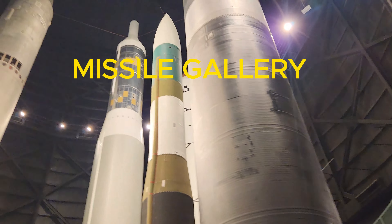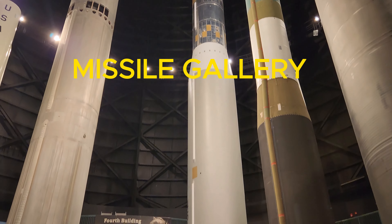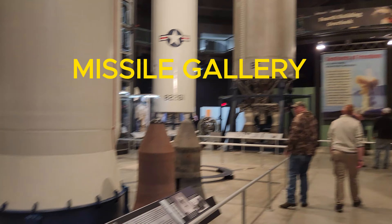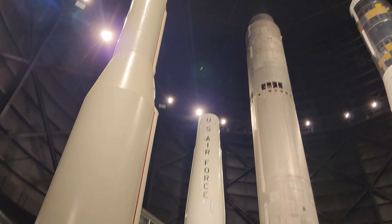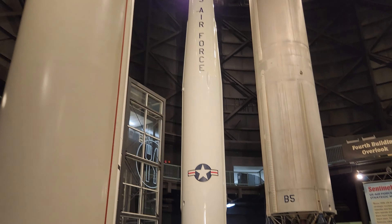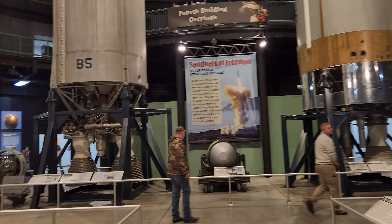The Missile Gallery opened to the public in 2004. It is a silo-like structure that stands 140 feet high. Visitors can see the missiles from ground level or have an aerial view from the elevated platform.